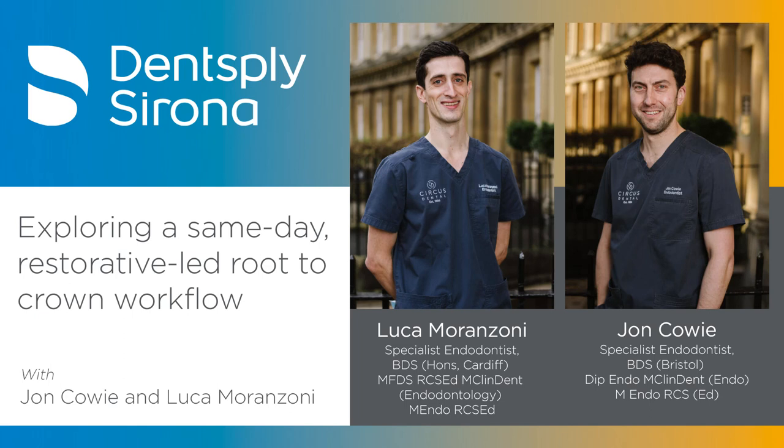Two endodontists they have great respect for — George Brooder and Ove Peters — talk about how the crown has to be restored to function. This is where the same-day aspect starts coming in: when do you place the indirect restoration, cover the cusp, put the crown or onlay on? Ask a room of dentists and you'll get many different answers, partly depending on endo prognosis, but what they do know is that covering cusps reduces the risk of fracture — by up to a factor of six.